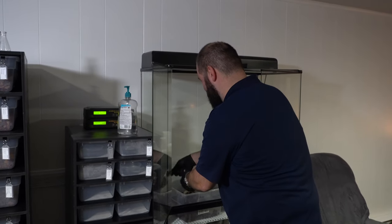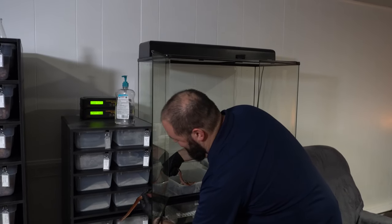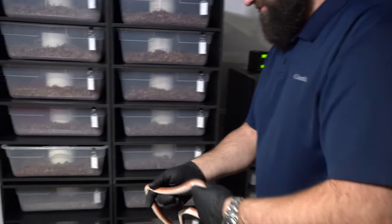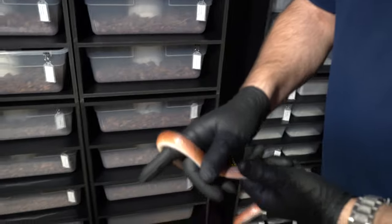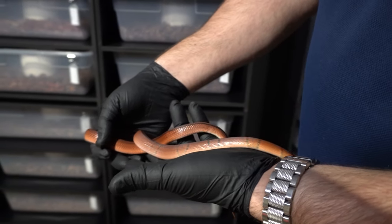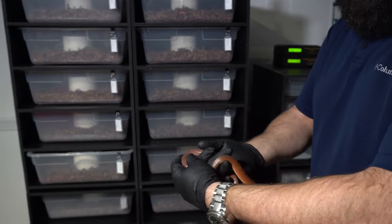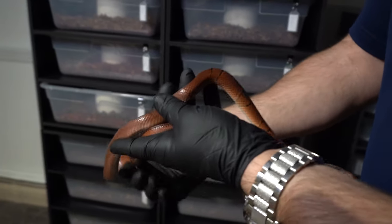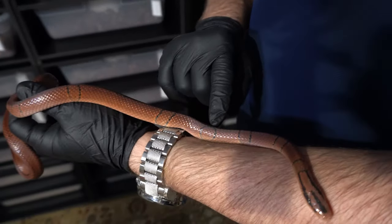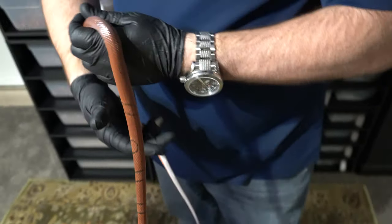The male came out of the enclosure a little unexpectedly. He's going into shed actually - he was super gray the other day so he might shed in a day or two. The female shed and looked really pretty. These guys have been waking up for the past month and the way we're telling the male is he has this pretty cool loop-de-loop dot on the side that doesn't connect all the way across.